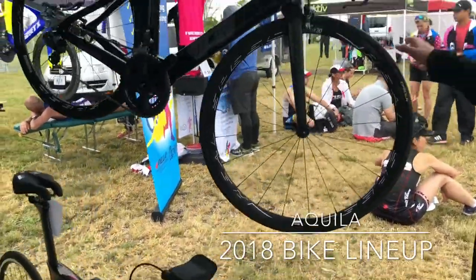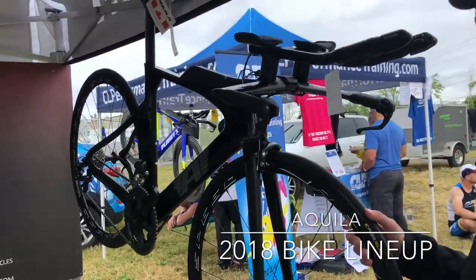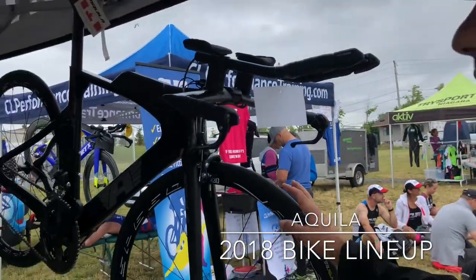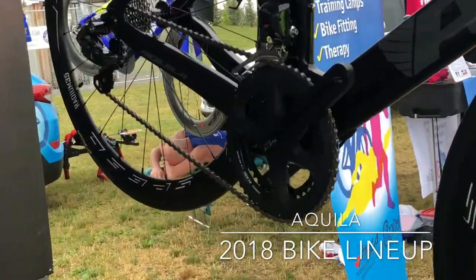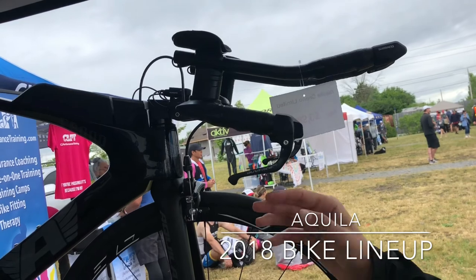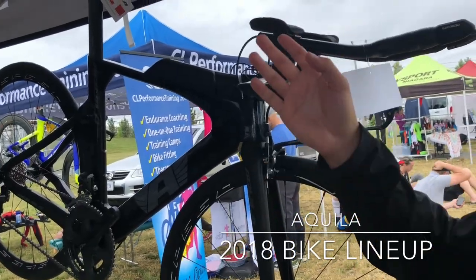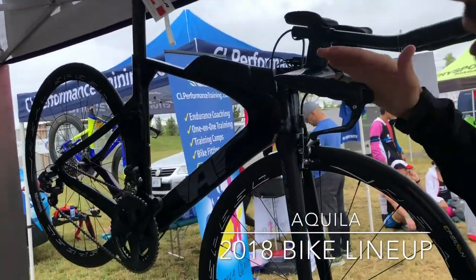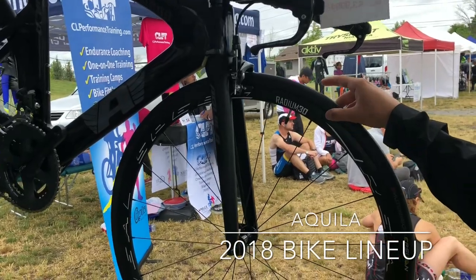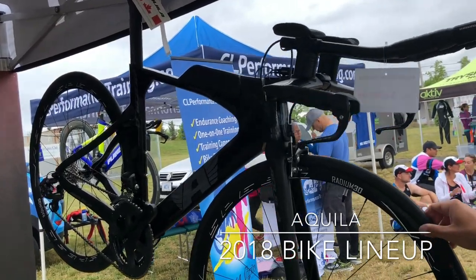Along with that, we have the Chrono Limited, which we wanted to offer to allow people to have a Di2 system, since it does have shifting on both the drops and the aero bars. We've created a groupset that's a 105 crank, cassette, and brakes, but with an Ultegra Di2 front and rear derailleur along with the Di2 shifting system on the aero bars and the drops. This also comes with the upgraded ISM saddle, full carbon cockpit, and an upgraded Realspeed Radium 30 wheelset — a lightweight aluminum wheelset with a 30mm depth and a coated braking surface for more powerful braking.